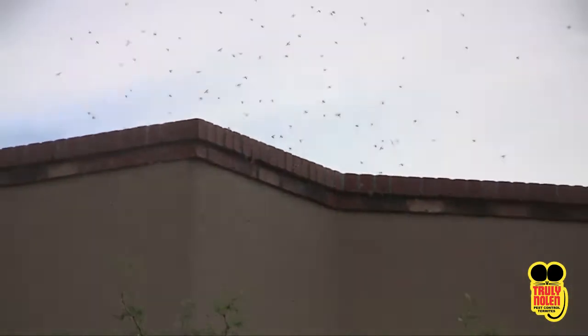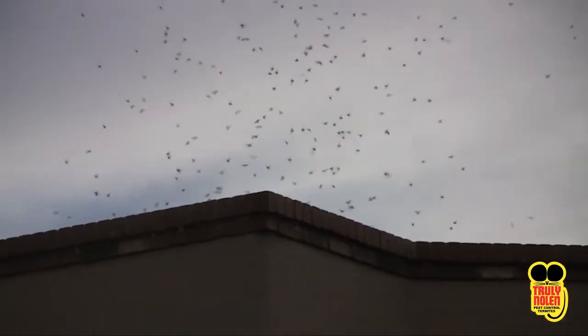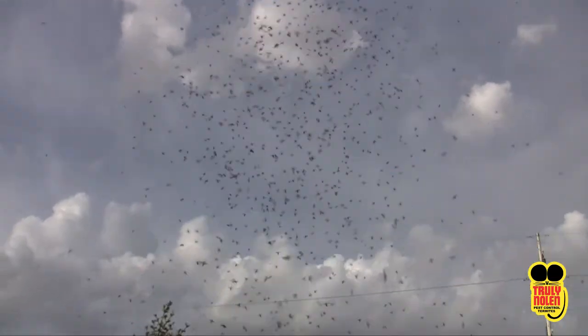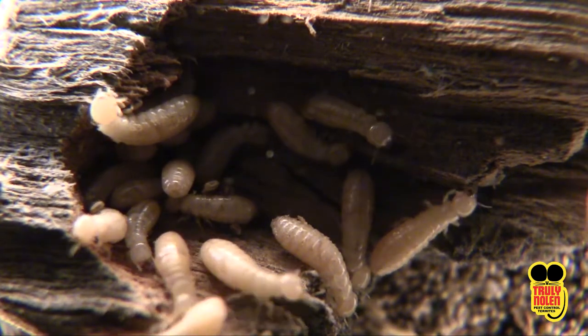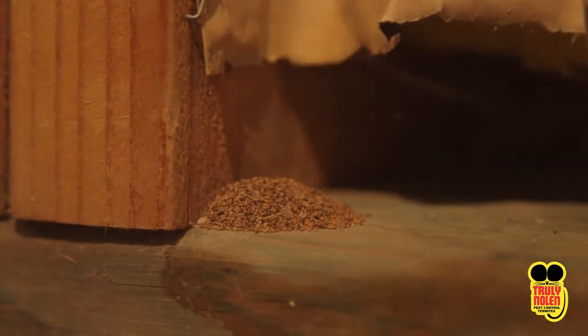Dry wood termites can enter the home as a swarm, usually occurring in the spring or fall. An existing termite colony sends out a large number of winged reproductive males and females. These mating swarms result in newly paired termites whose mission is to establish new colonies. Signs of an infestation are small piles of termite pellets — their feces.